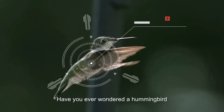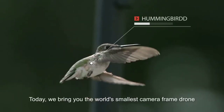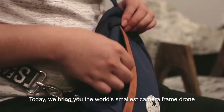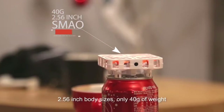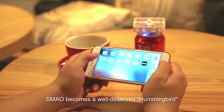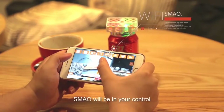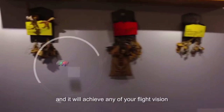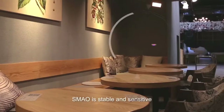Have you ever wondered about a hummingbird-like love pet at your fingertips? Today we bring you the world's smallest camera frame drone — the incredible Xie Mao drone. 2.56 inch body size, only 40 grams of weight. Xie Mao becomes a well-deserved hummingbird. Through the Wi-Fi connection, Xie Mao will be in your control and achieve any of your flight vision. With advanced gas pressure altitude system, Xie Mao is stable and sensitive.